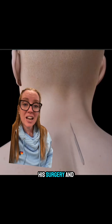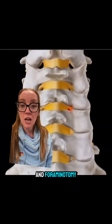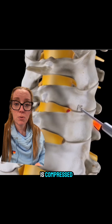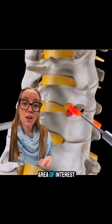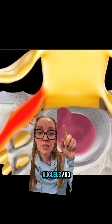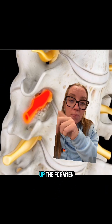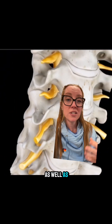The procedure chosen was a posterior cervical microdiscectomy and foraminotomy. An incision is made on the back of the patient's neck to access the spine. The surgeon drills away a small window of bone to expose the area of interest, then goes underneath the compressed nerve to remove the fragments of disc herniation. The surgeon can also see the disc material — both the annulus and nucleus — and removes the fragments pinching the nerve. A foraminotomy then opens up the foramen where the nerve exits the spine, alleviating compression on both the nerve and spinal cord.